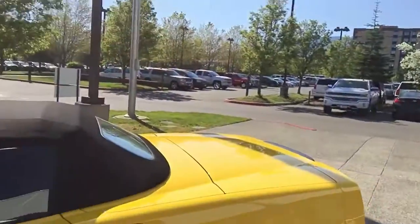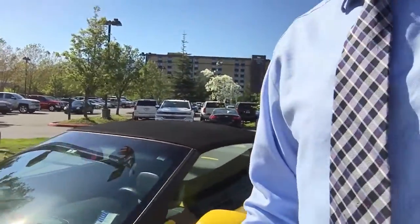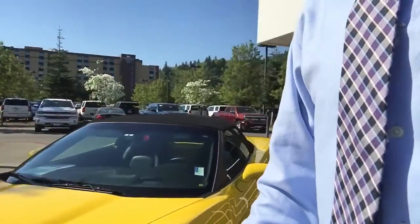And then over here we have a lightly used 2006 convertible Roadster. Just over 15,000 miles — not bad for a 10-year-old car.